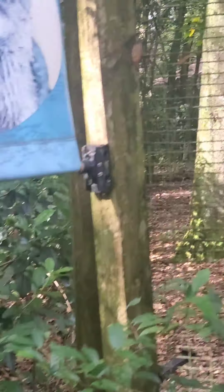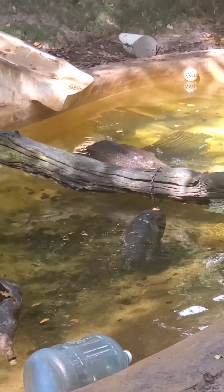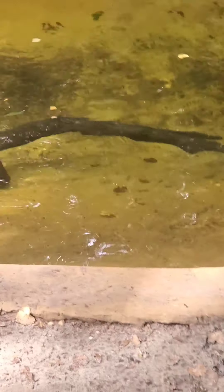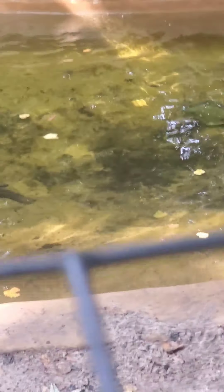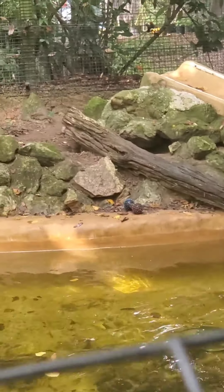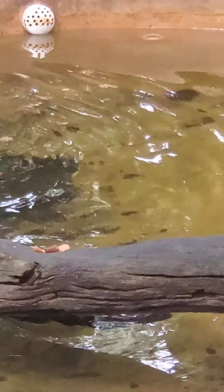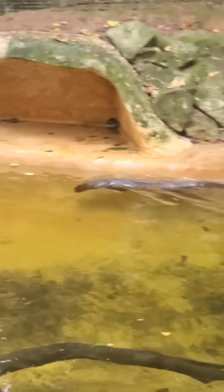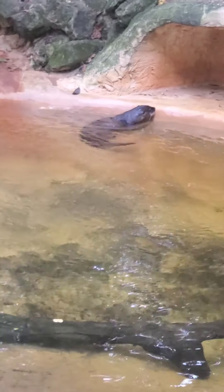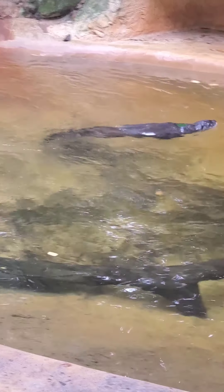Okay, so our next one we're going to be looking for is the river otter. Let's see if we can find him. Okay, so he's in there. Oh, there he is over there - look! He doesn't want to be still, he's moving fast. I was trying to get a good picture. There he is - there we go. Can you guys see him? There he goes - back over here he is. He's playful.